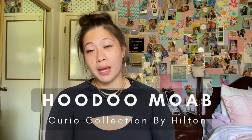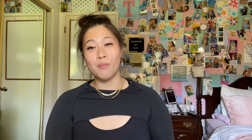For the second hotel, Hoodoo Moab Curio Collection by Hilton — that is a more luxury-style hotel, so it did cost us a little bit more. That hotel was more than double our Home 2 Suites, just to give you an idea of the luxury level and how much more it could potentially cost.